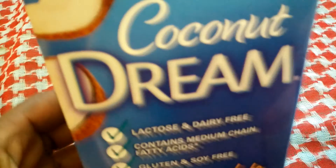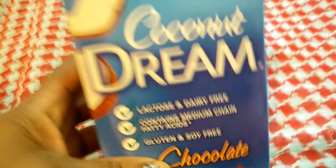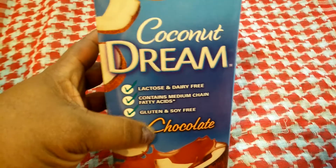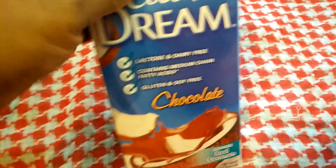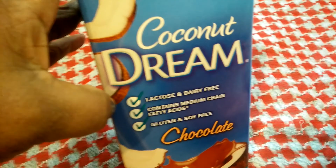So I saw this — it's called Coconut Dream, and I believe it's the same brand that makes the rice drinks. I've already tasted it and it's the chocolate flavor and it tastes good. I'm gonna go back and get some more because I've never seen Coconut Dream taste good, and it's only a dollar twenty-five. I love coconut water, so this is pretty good.